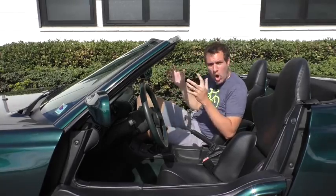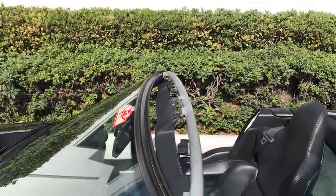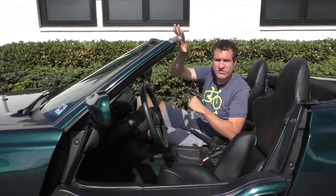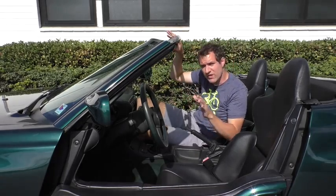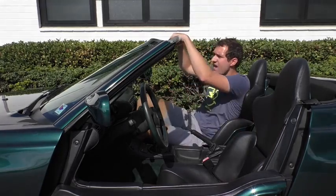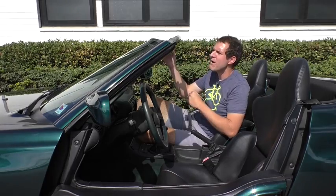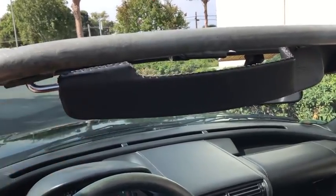Another interesting quirk is this bar that sticks out from the windshield. In most convertibles you're told never touch the windshield frame because you can buckle it, but in this car this bar is actually the roll bar — they didn't mount one in the back. This bar can support the entire weight of the car if you roll over, which means you can put as much weight on it as you want when getting in and out of the car. The other function of this bar is that it is where BMW has mounted the sun visors, and they are the tiniest sun visors I've ever seen in any car ever — the new tiny sun visor champion by far.